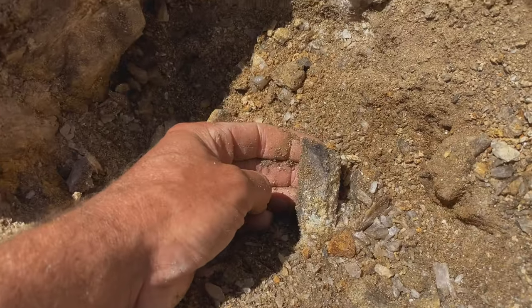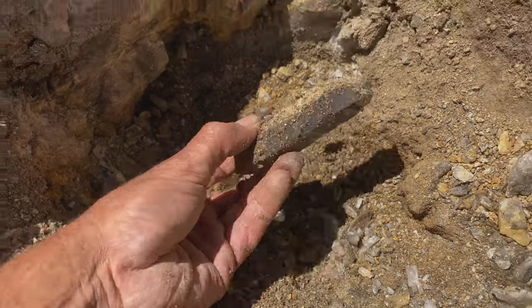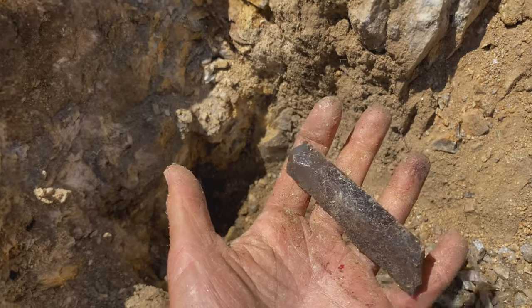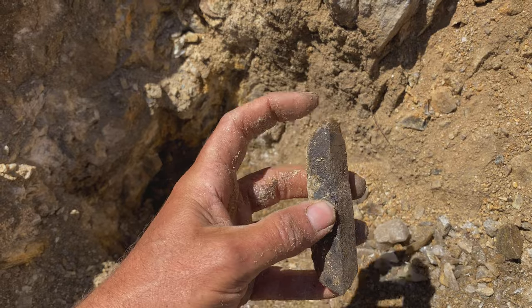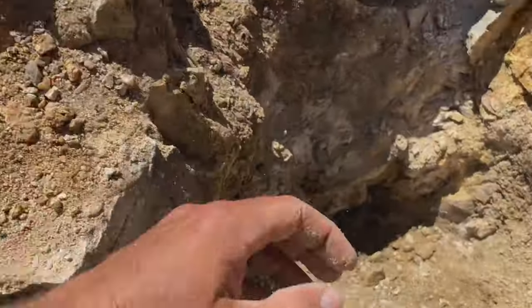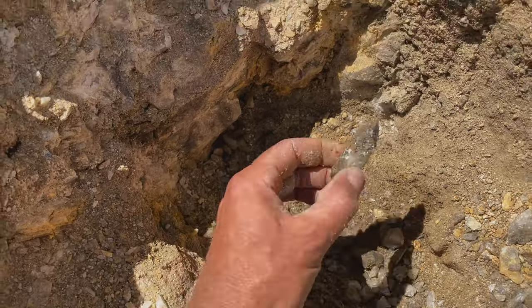Do we have the back of it or the tip? Here we go. We have a little bit of a damaged crystal, but look how long it is. You can imagine if a scepter formed right on top of that — that's what we're going to find. It's going to happen!